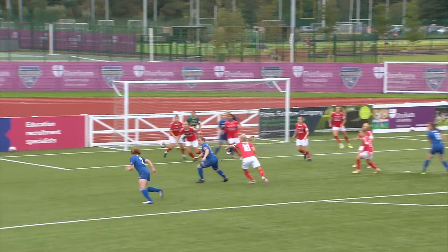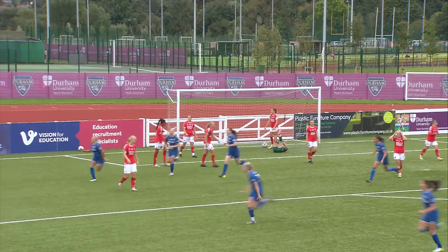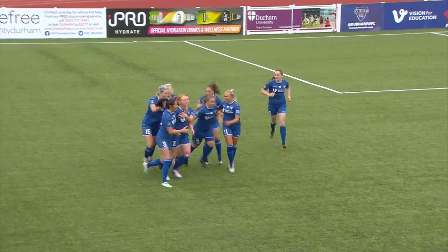Durham have a corner. The ball's swung in, it's flicked on by Newbury and Hill's round the back of the post and she smashes it into the back of the net for Durham's first goal. Raucous celebration from the Durham players after that tremendous effort from Hill.